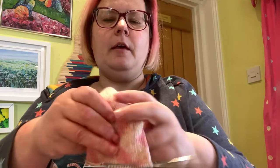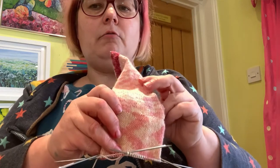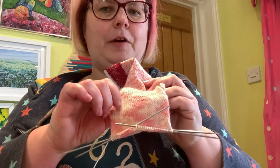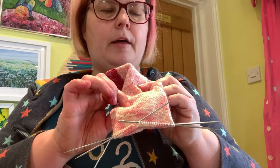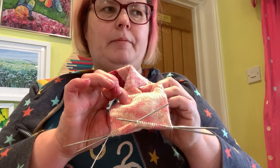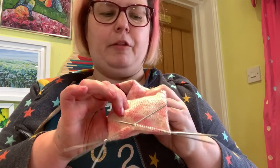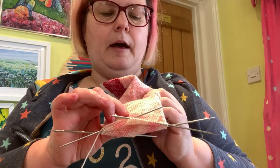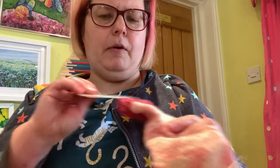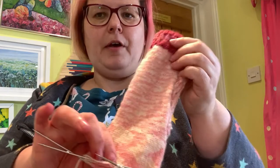Then I'm just doing a plain foot. The main yarn is a West Yorkshire Spinners yarn from their flower range — I can't remember which flower — but isn't that pooling really prettily? I'm hoping it's going to zigzag all the way down the foot. I bought it on sale just a couple of weeks ago for about two pounds a ball, which is a really good deal for West Yorkshire Spinners yarn. I'll put a link in the notes below if it's still on sale.